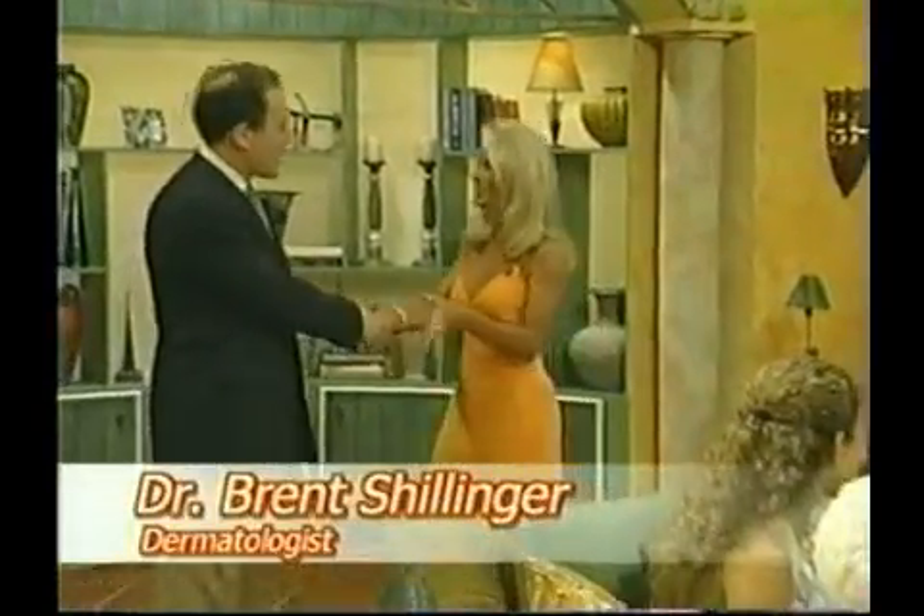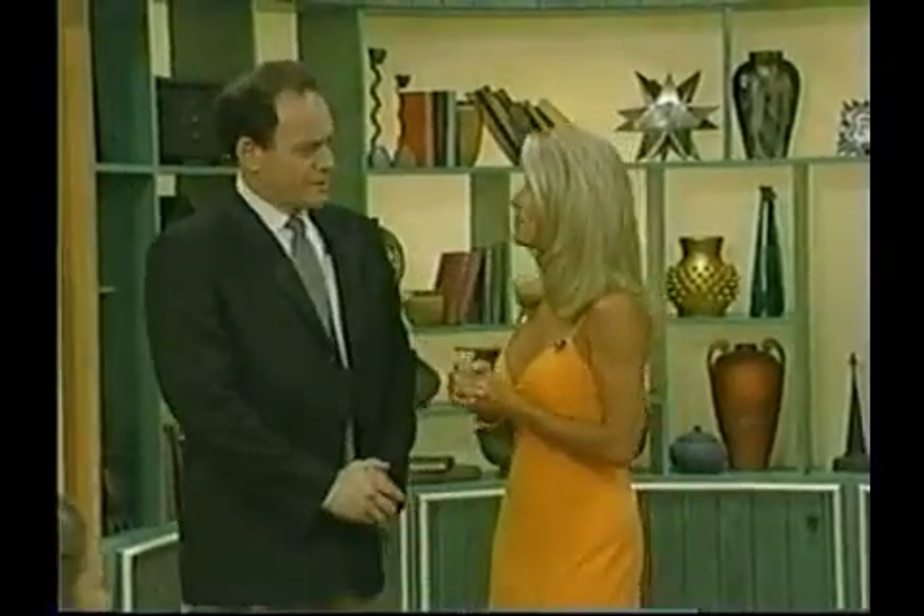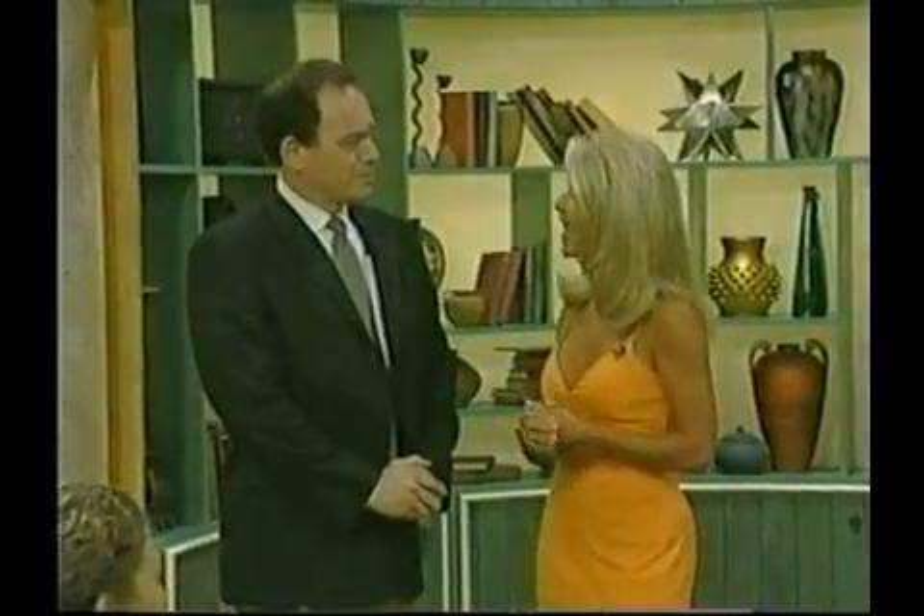Here to talk to us about that is my special guest, Dr. Brent Schillinger. Doctor, elaborate a little bit more on the dangers that the sun has. 'Well, the sun really is not a healthy thing. People tend to go out in the sun and think they look healthy, but it's really a pseudo-healthy look. The sun, from years of research, can produce skin cancer, which is not a good thing, and even sooner than that, it makes you look older before your time — producing extra wrinkles.'